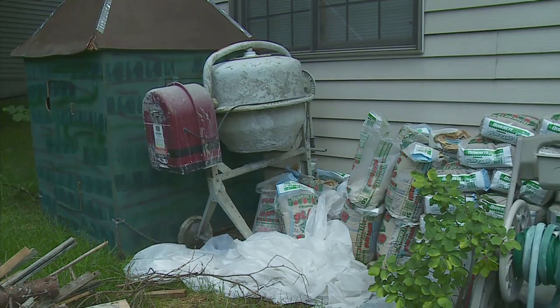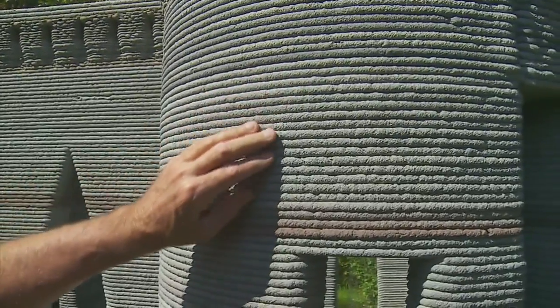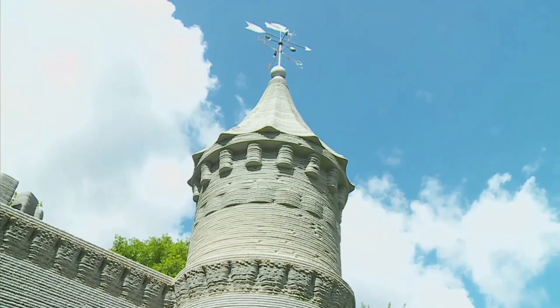To extrude the concrete, he had to get the mix just right. After the layered walls of the castle were complete, pieces of the turrets were printed out and stacked into place.